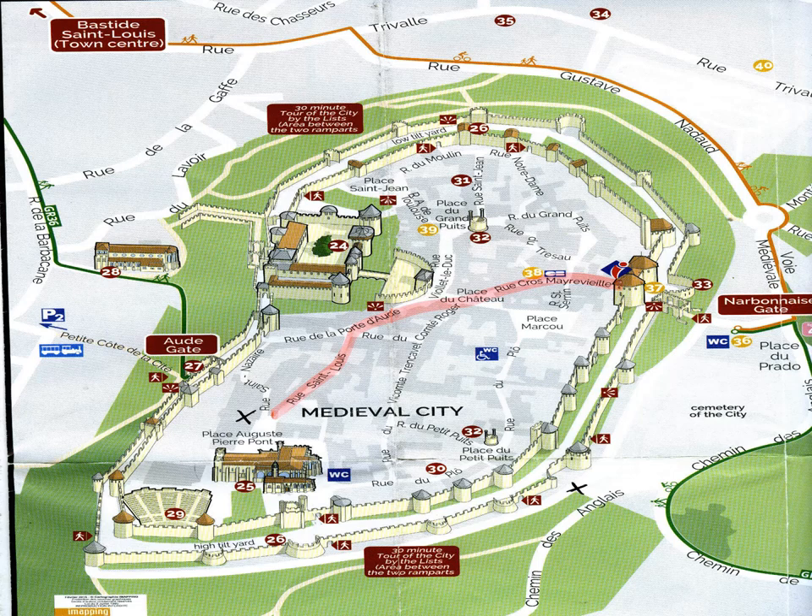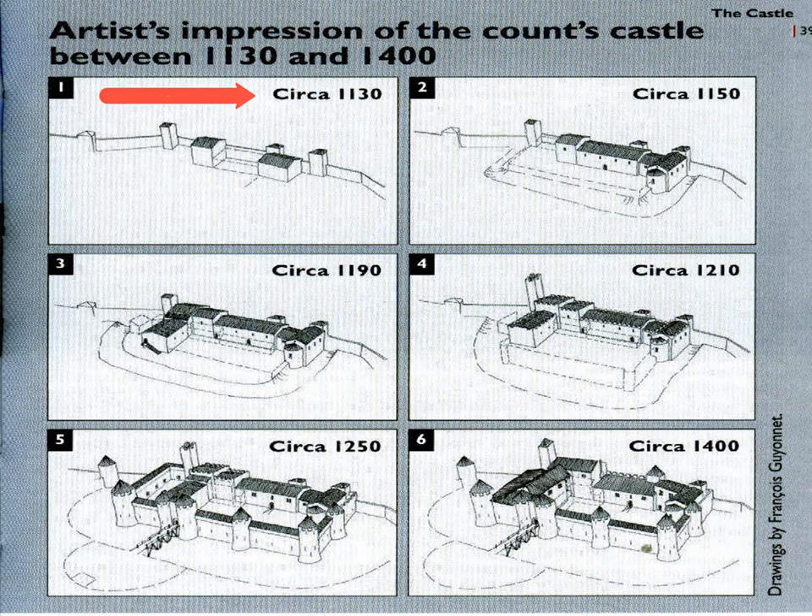In the 1130s, the first manor house was put in, basically just up against the Roman wall in the back. The Troncavilles began their ownership of this property around 1067, and they held it until 1209, when during the Albigensian Crusade, Raymond Troncaville was forced to surrender the city to Simon de Montfort and his crusading forces.